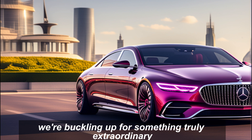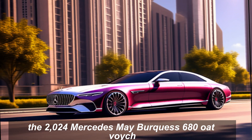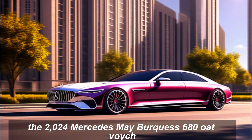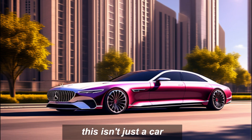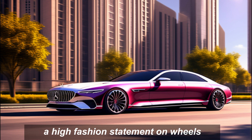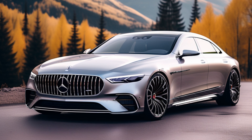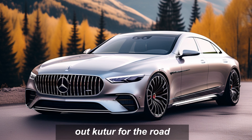Today we're buckling up for something truly extraordinary — the 2024 Mercedes-Maybach S680 Haute Voiture. This isn't just a car; it's a rolling work of art, a high fashion statement on wheels, and a testament to the pinnacle of automotive luxury. Haute couture for the road.